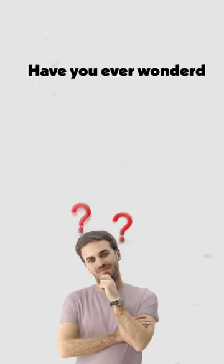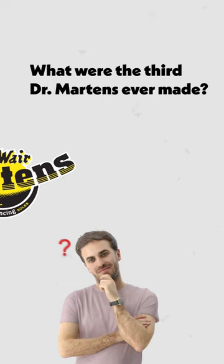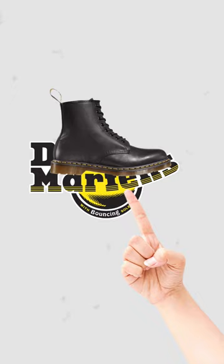Have you ever wondered what were the third pair of Dr. Martin's boots ever made? We all know the first pair of Dr. Martin's were the 1460s.